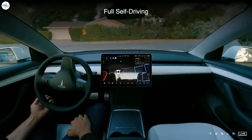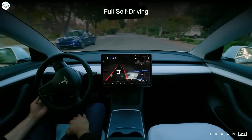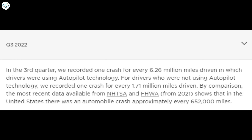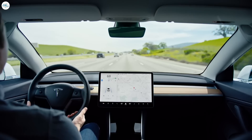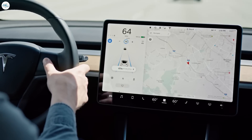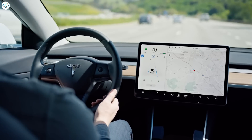Tesla's FSD Beta is much more advanced than its Autopilot driver assistance system, and Tesla has been releasing quarterly vehicle safety reports for Autopilot for the past few years. In the latest report showing data for Q3 2022, Tesla found that vehicles with Autopilot engaged registered one crash for every 6.26 million miles driven, compared to one crash for every 1.71 million miles driven without Autopilot. The data suggests it is significantly safer to drive with the technology engaged, as it proved in the case of William Sellers.